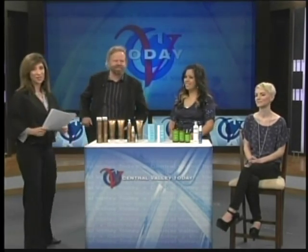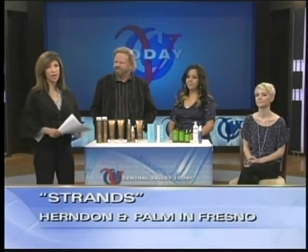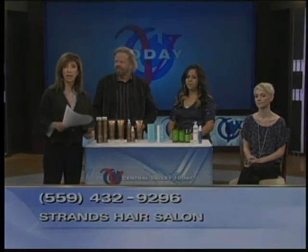Ladies and gentlemen, thank you for being here today. It was fun. Thanks, Tony. Go visit them over at Strands in North Fresno — the number 432-9296 has been flashing up on your screen. Coming up, your entertainment news and a ticket giveaway.